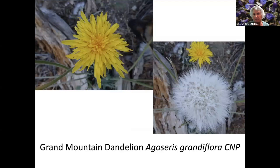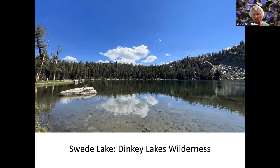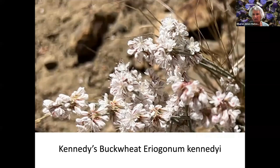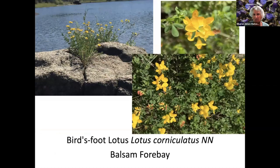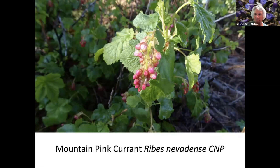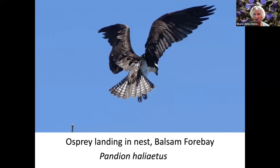Mountain Dogwood. This is on the way to Shaver Lake, and this is near Shaver Lake at Music Mountain. Grand Mountain Dandelion. This is the turnoff from Shaver Lake to the Dinky Lakes Wilderness — a lake called Sweet Lake. Quill Leaf Luisia. Kennedy Buckwheat. Western Snake Root. Now we're at Balsam Forebay, which is above Shaver Lake. Bird's Foot Lotus. Sierra Nevada Lotus. Bitter Cherry. Sierra Gooseberry — that is edible. And this Mountain Pink Currant creates edible berries.